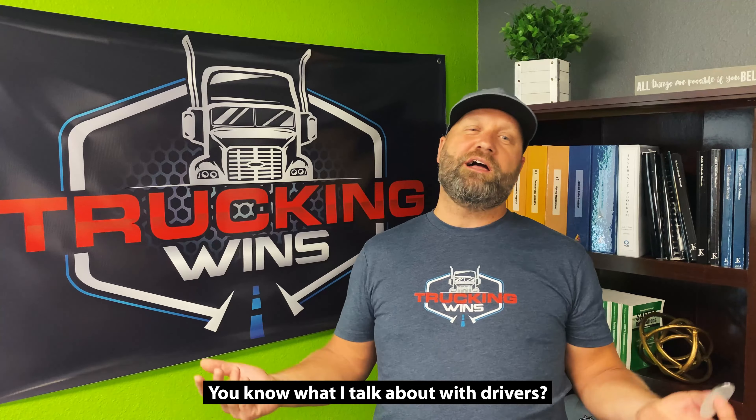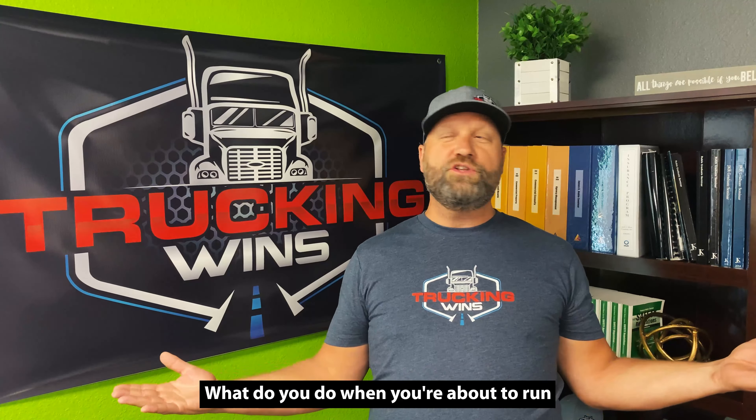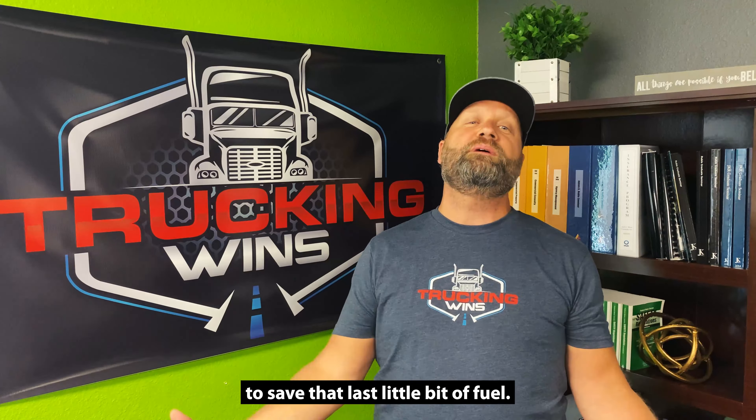You know what I talk about with drivers? I say, hey man, have you ever driven a car and almost run out of gas? What do you do when you're about to run out of gas and your little fuel light's on in your car? You drive less aggressively. You don't let your truck idle. You don't speed up to traffic lights. You do whatever you can to save that last little bit of fuel.